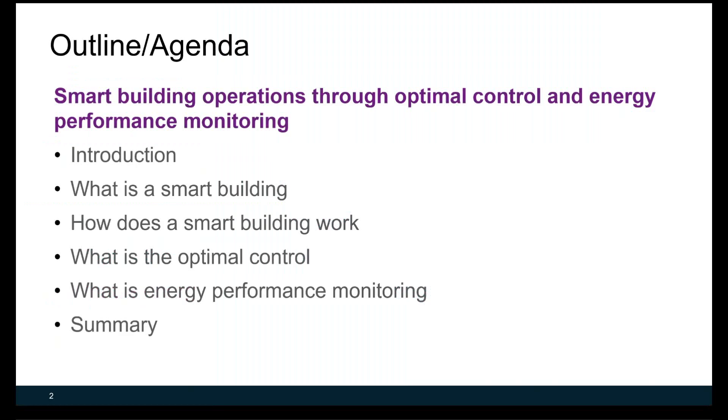We're going to start with a brief introduction and definition of smart buildings. Then we'll provide descriptions of how a smart building works. We're also going to cover some examples of optimal control and energy performance monitoring in smart buildings.